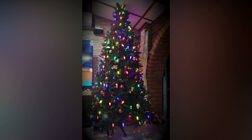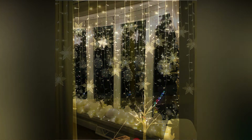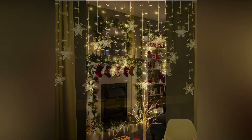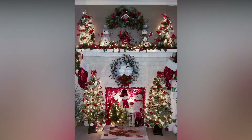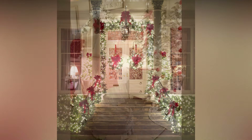Outside of the tree, there are so many other places where Christmas lights can shine. Draping them across your windows not only makes your home look beautiful from the inside, but also creates a warm and inviting glow for those passing by. If you have a fireplace, wrapping lights around the mantle or inside decorative garlands can elevate the cozy vibe of the room. Stringing lights around doorways or along stair railings is another easy way to bring that festive feeling to every corner of your home.